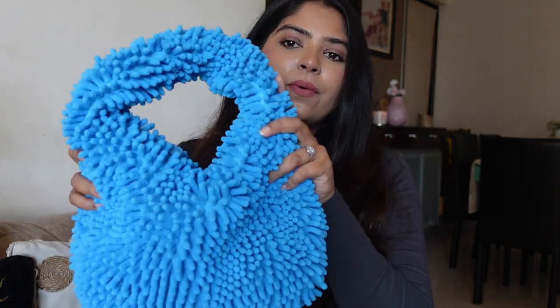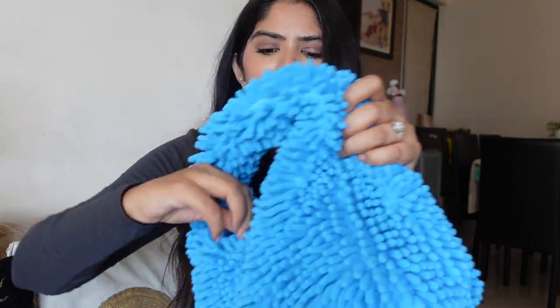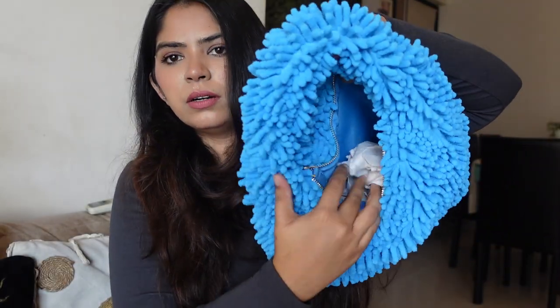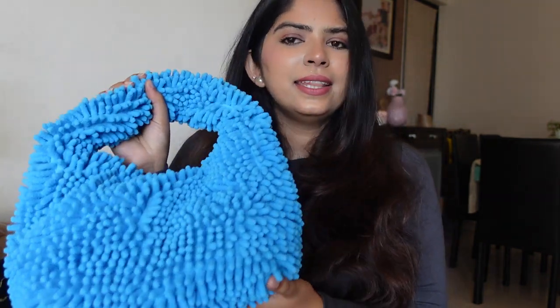This Mango bag has a nice doormat or duster-like texture. I love the color and the funky look. It's functional with decent storage space, has a zip, and a small inner pocket. I didn't have anything in this color or fabric before, so I grabbed it. I got it for around ₹1,400–1,500 on sale.